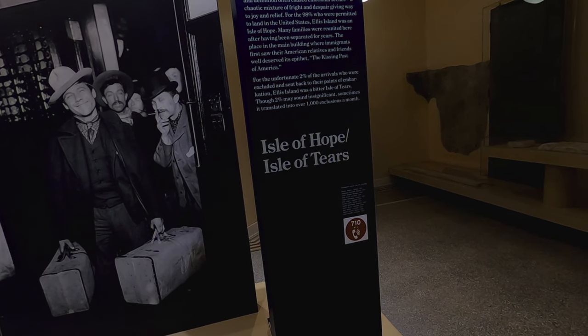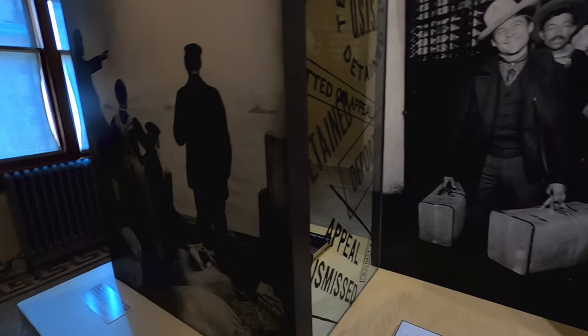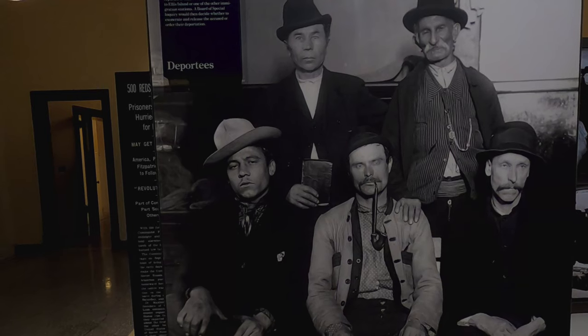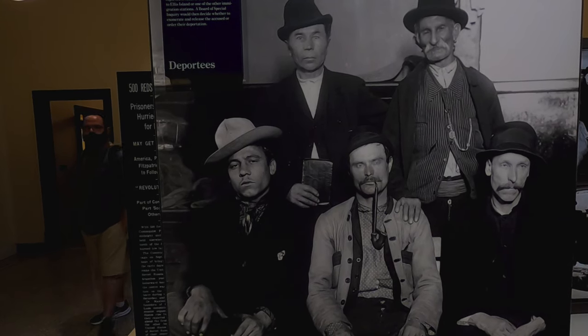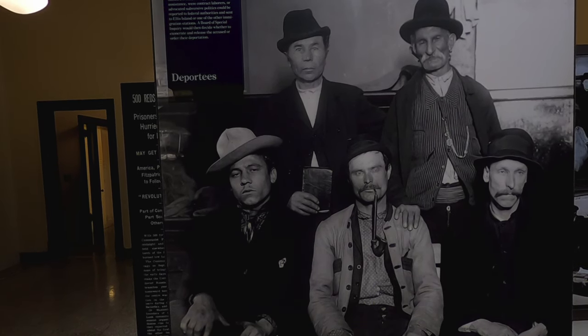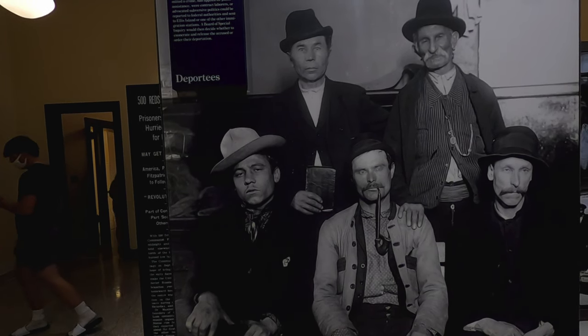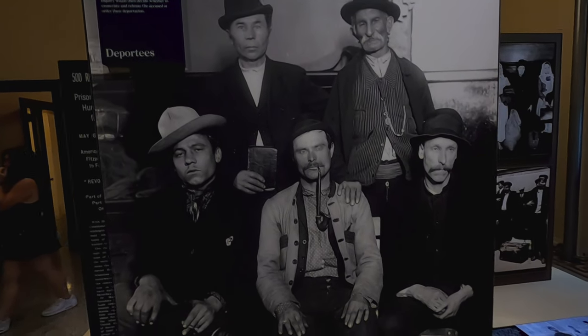Though 2% may sound insignificant, sometimes it translated into over 1,000 exclusions a month. I guess if you got denied, that's a long trip back home. After Ellis Island closed in 1954, the interior walls gradually revealed many layers of paint covering surfaces with signatures, inscriptions and drawings. Anyone who committed a crime, applied for public assistance, was a contract laborer, or engaged in subversive politics could be reported to federal authorities and even deported.